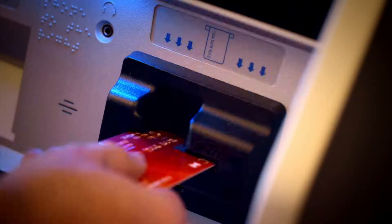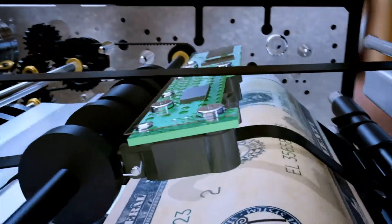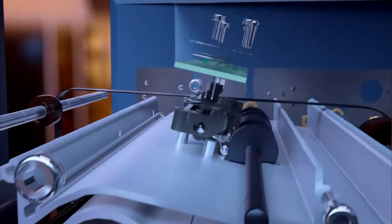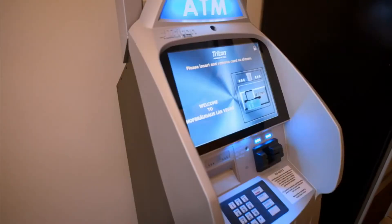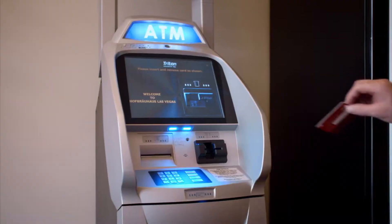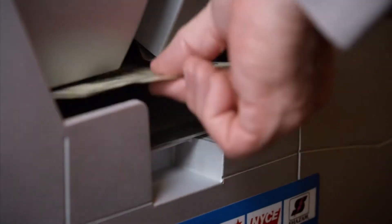How does an ATM deliver exactly the right cash hundreds of times a day? ATMs deliver the money that makes the world go around. But how does an ATM make sure it hands out the right amount of cash to the right people?